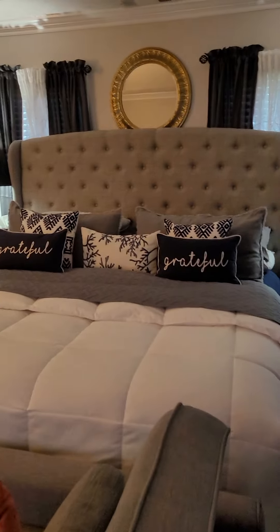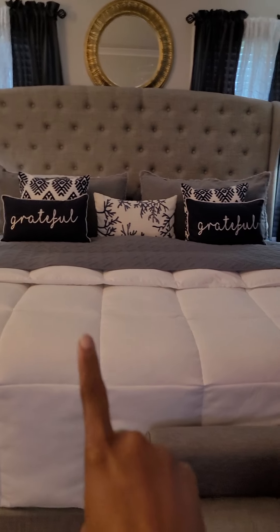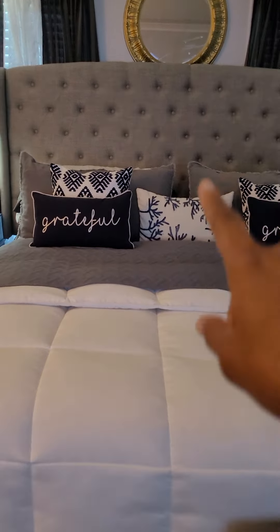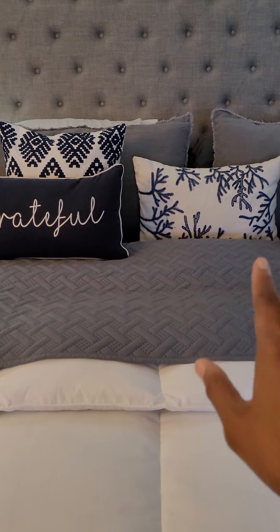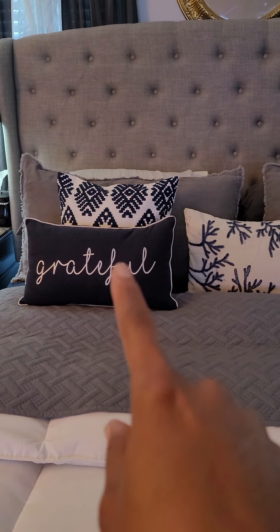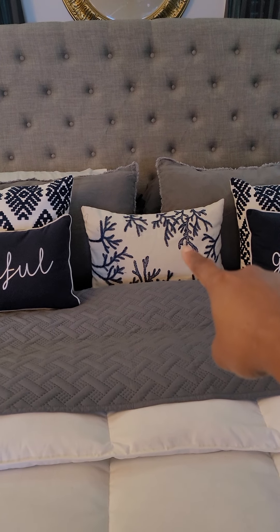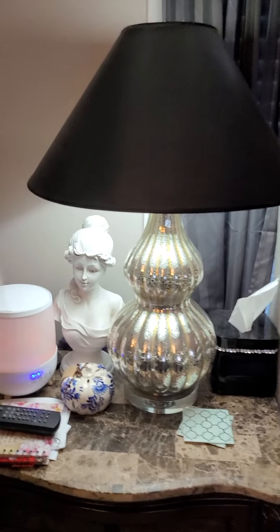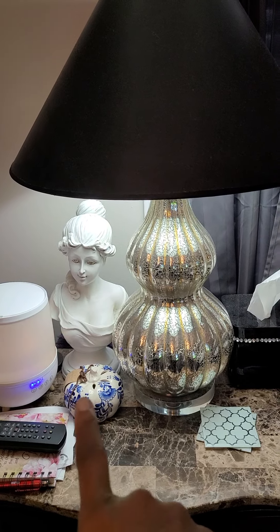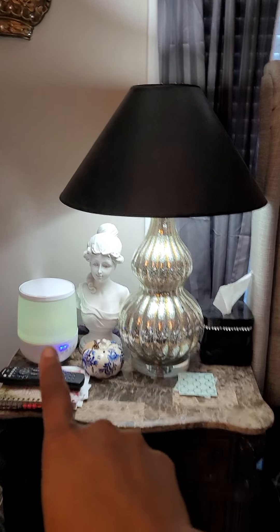We'll start right here at the master bed. The white comforter is from Amazon. The gray quilt is from Roses or Shopper World — I'm not sure — they were $19.99. The pillowcases with 'Grateful' are from Amazon, and the blue and white one is from Ross. Over here I just have this little pumpkin I purchased from the At Home store a while back. My lady bust is from Amazon and my humidifier is from Walmart.